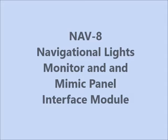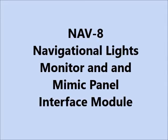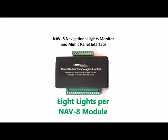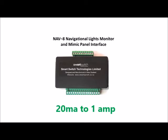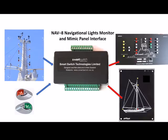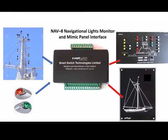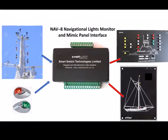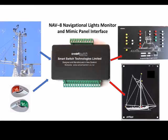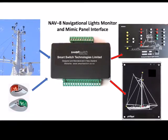The following is a brief demonstration of the NAV8 Navigational Lights Monitor and Mimic Panel Interface Module. Each module can support up to 8 navigational lights drawing between 20mA and 1A and operating on 12 or 24V. The NAV8 is designed as an interface between the navigational lights and a Mimic Panel, supporting any style of Mimic Panel from very sophisticated to very simple. The only requirement is that the Mimic Panel use LED lights to indicate the status of navigational lights.